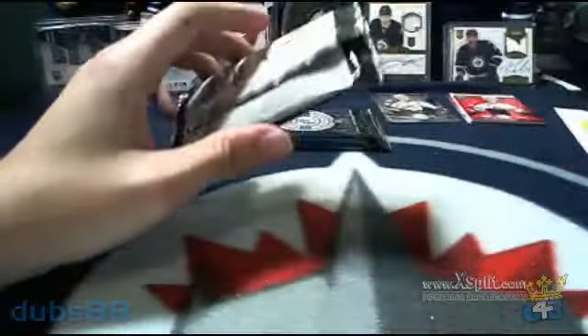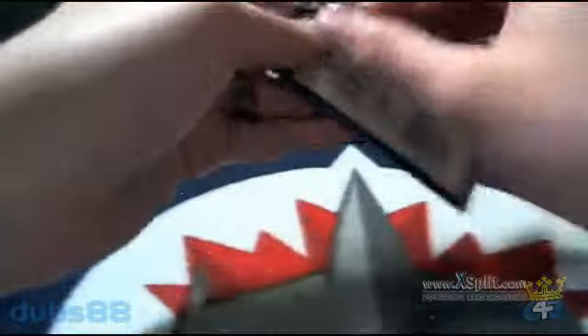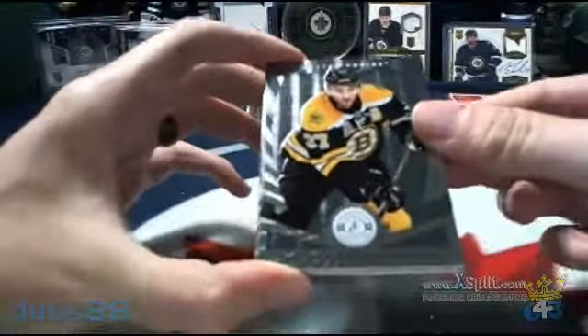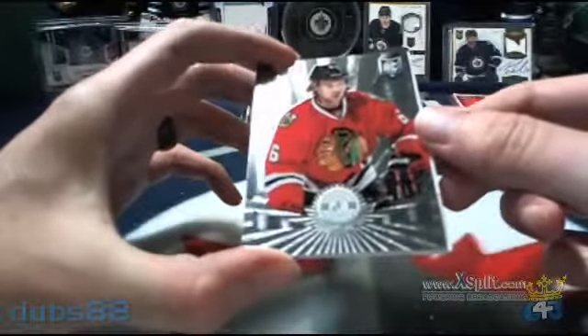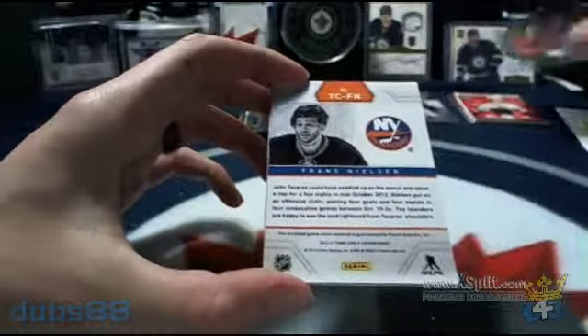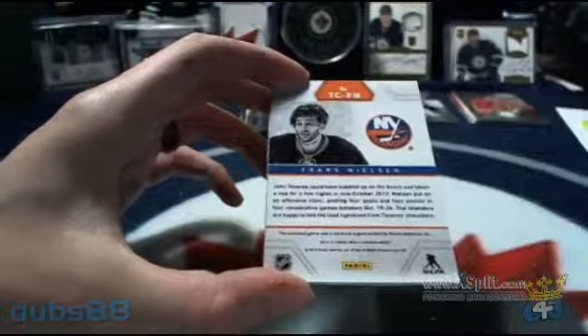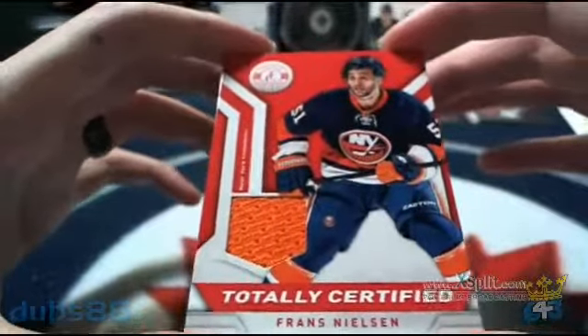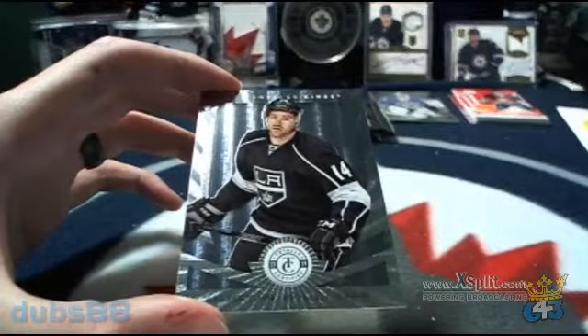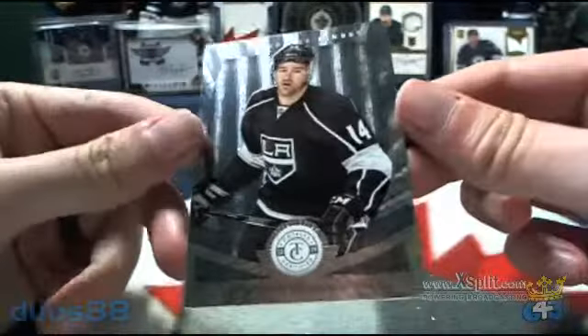Pack number two — that one's got a thickie, I'll save that one for later. In this pack, up top, we've got Patrice Bergeron for the Bruins, followed by Roberto Luongo for the Canucks. We've got a rookie of Michael Kostka for the Chicago Blackhawks and the real Kennedy. And for the New York Islanders, we've got ourselves a Totally Certified jersey card of Franz Nielsen — that one is heading to SMG. And behind that, Justin Williams for the LA Kings.